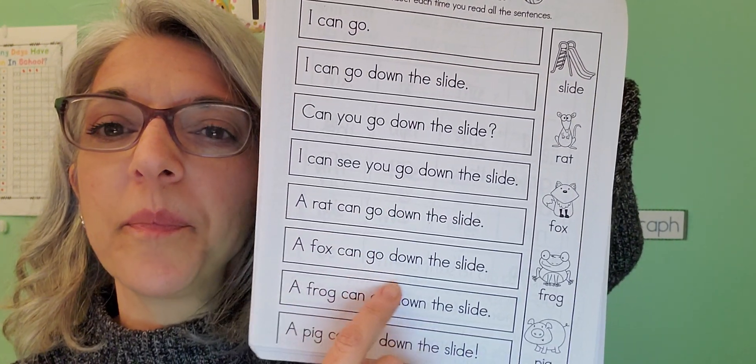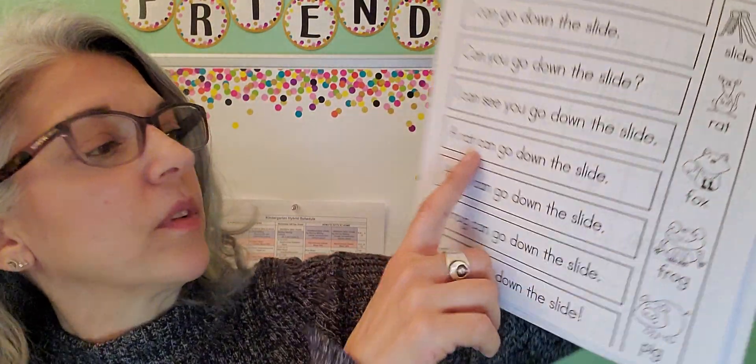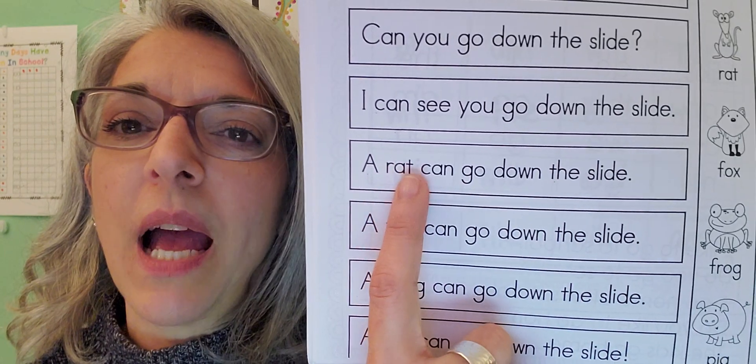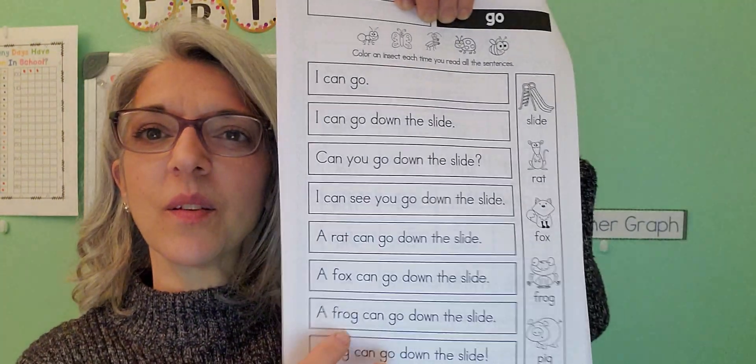There are different animals — like 'rat.' Try to stretch out your sounds. So every time you read all the sentences, you color an insect. That's a choice activity.